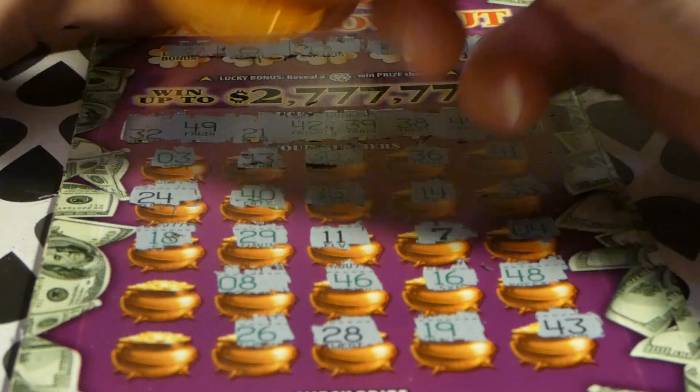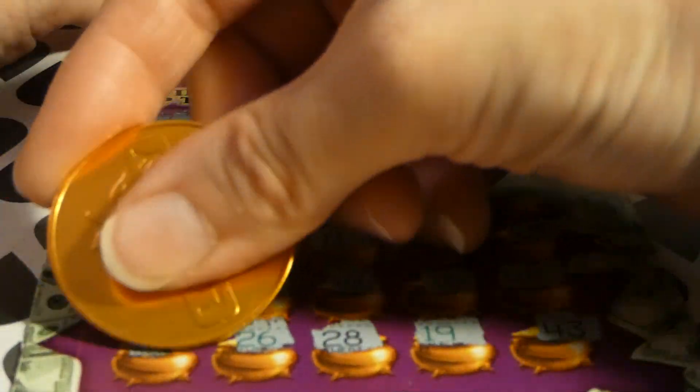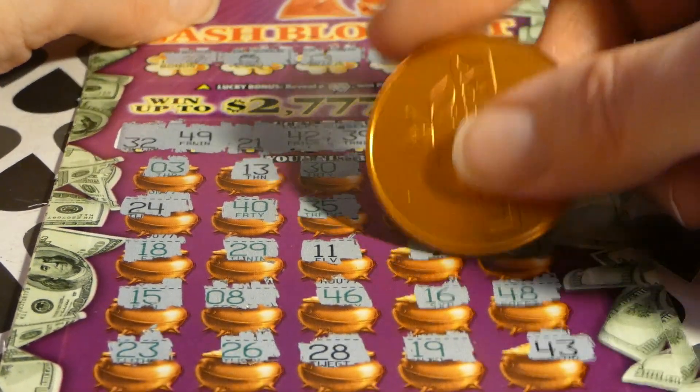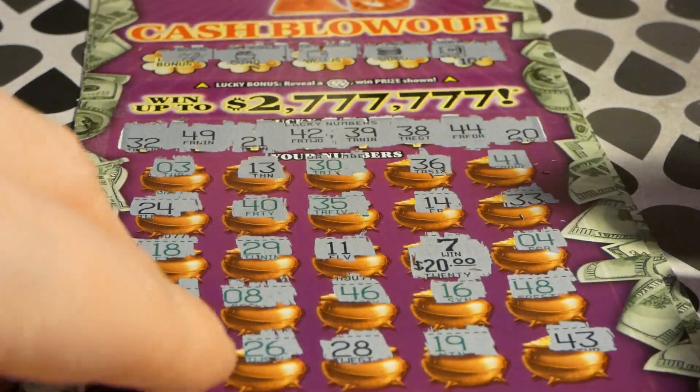24, 24, 18, 15, 23. We just got the one black 7 — auto win $20 — so we got our money back on that one. About $40, $20 and $20. Let's see if we get a back-to-back.